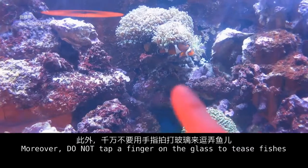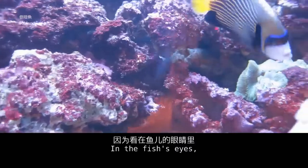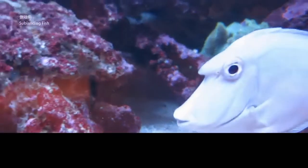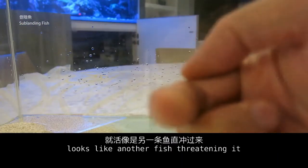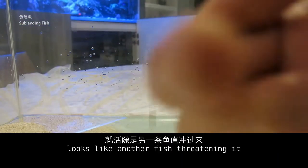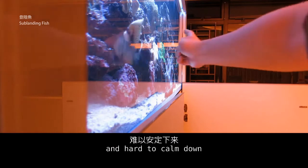Moreover, do not tap a finger on the glass to tease the fish. In the fish's eyes, a tapping finger on the glass looks like another fish threatening it. It frightens the fish, makes it very nervous, and hard to calm down.